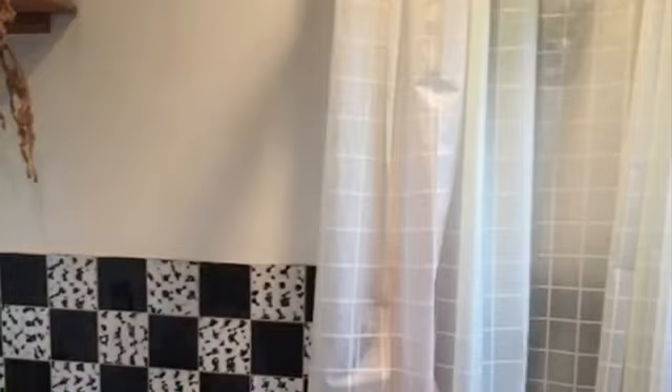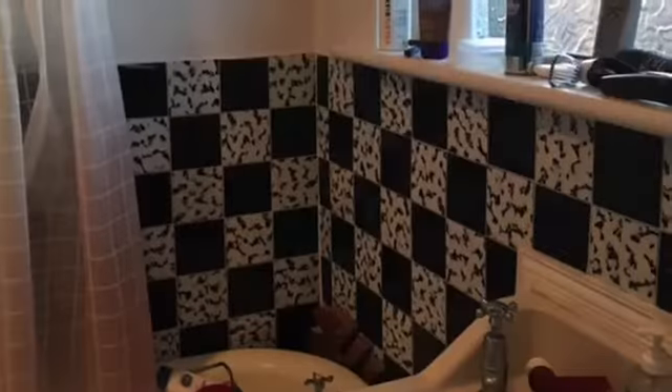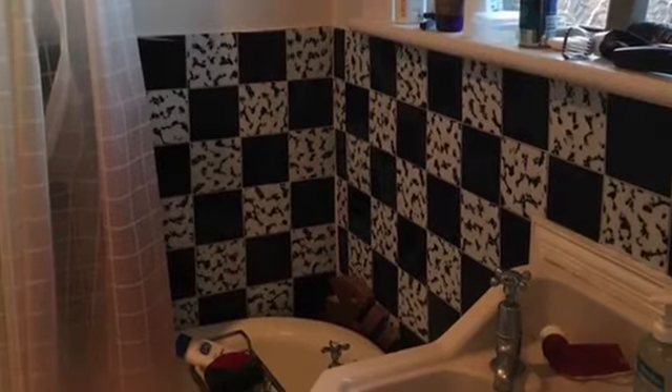Most of the fittings here were original except the toilet, which I believe was from the 1950s. It really needed revamping. It had been around for a long time. As you can see, the tiles were even original to the house.